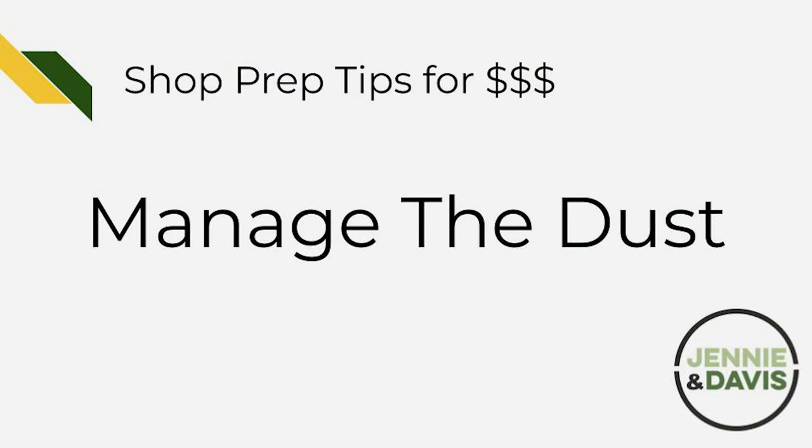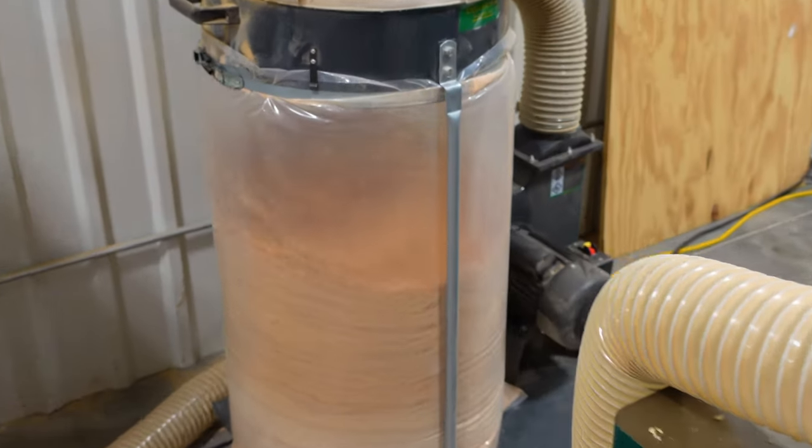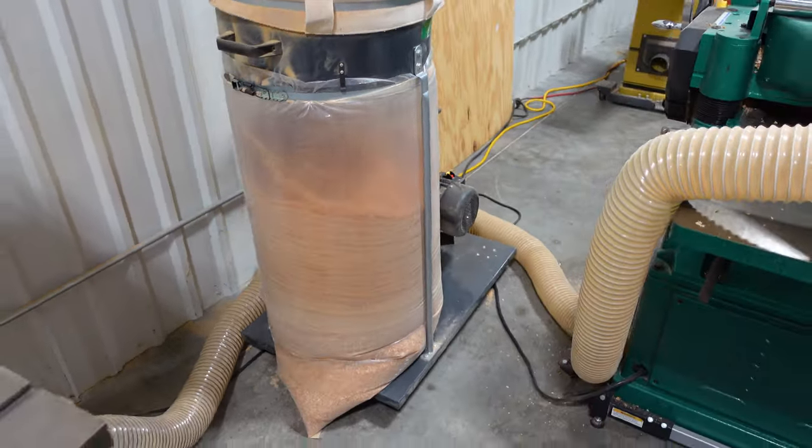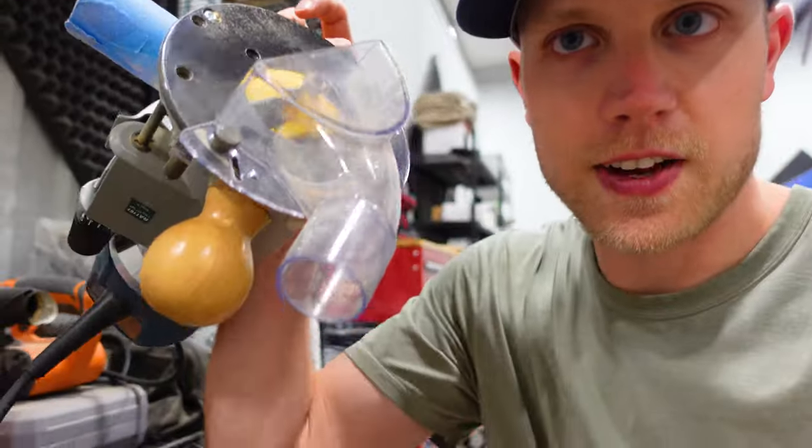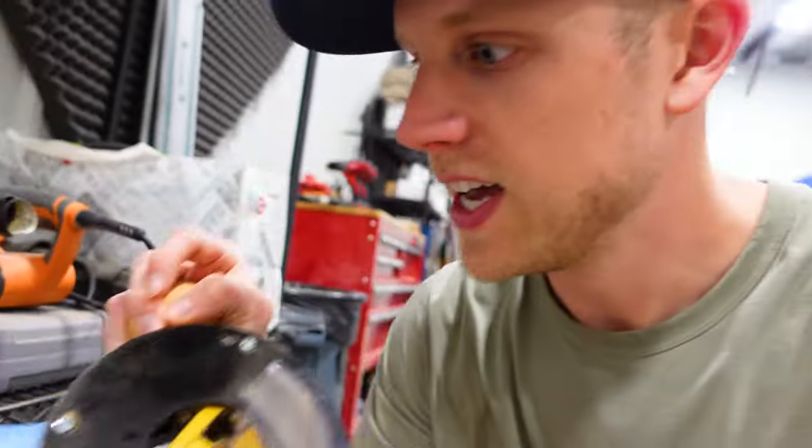The next topic is dust collection. You don't need a big expensive dust collector — when you're first starting out, literally just a shop vac or even the vacuum from your house is a great way to keep things clean. If we're doing a lot of woodworking, we're creating a lot of dust. Pull out your toolboxes and see if there are any attachments — like a dust collection attachment for the router — and hook up a shop vac to it. A household vacuum cleaner is better than nothing.